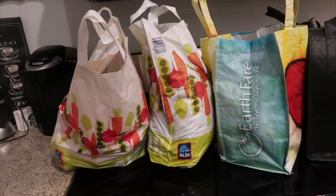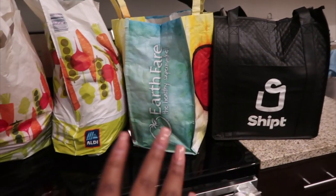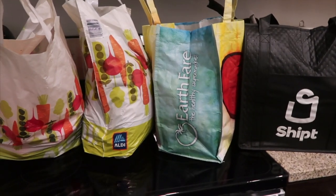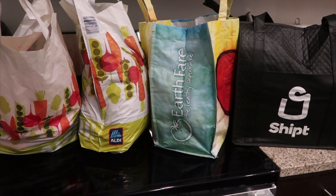These are just my reusable bags that I keep in my car all the time. This one's a cooler bag so it keeps stuff cold. These are just Aldi bags that you can purchase for a few cents there, and I think this one's from Earth Fare, another grocery store.